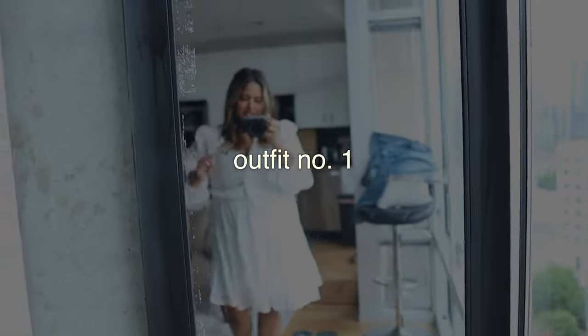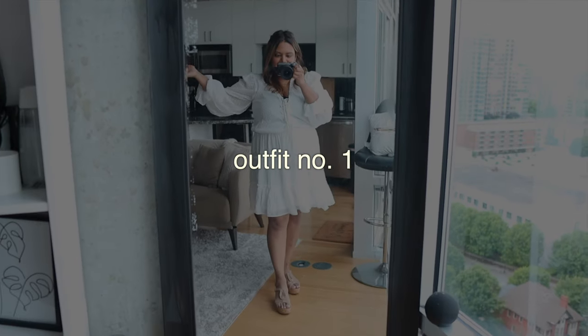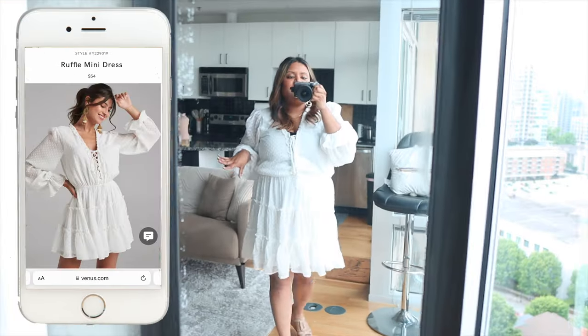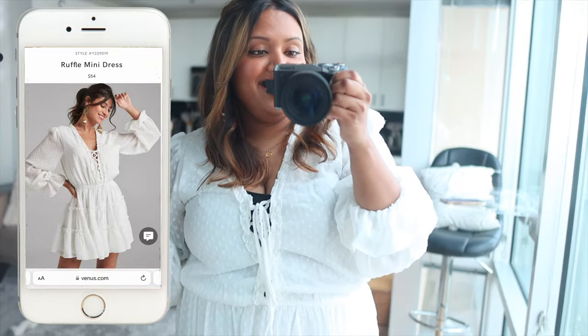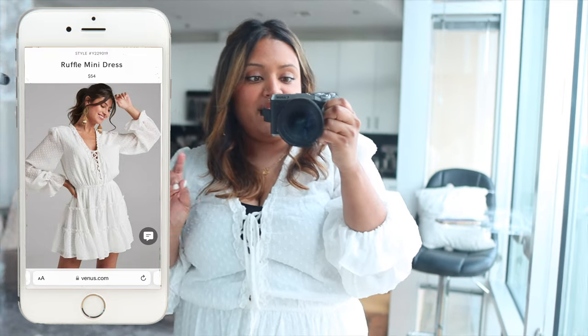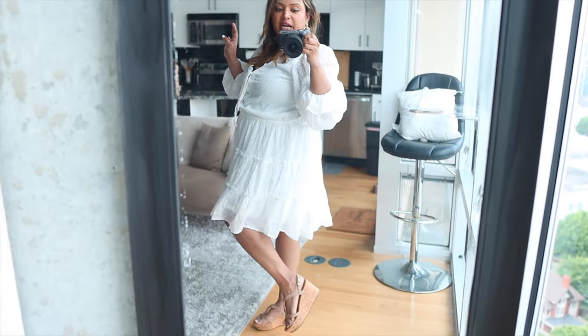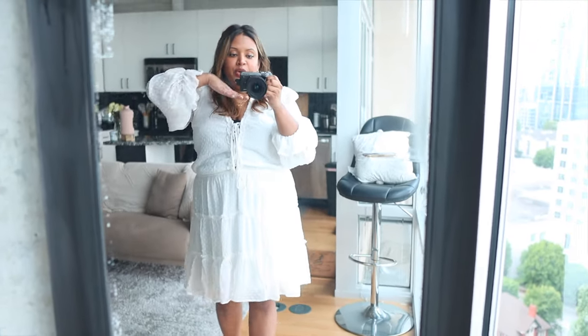I'll go ahead and get started and show you the first dress, which I'm actually wearing right now. This is the first dress, and not gonna lie, this is already like my favorite thing to wear. I've already worn this twice, and every time I go out in it so many people give me compliments.